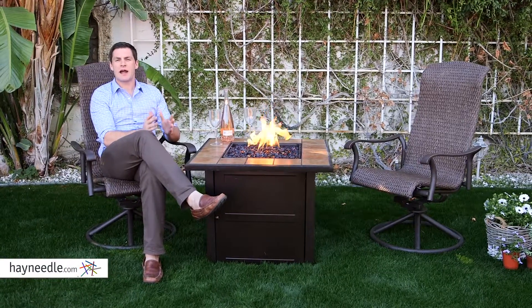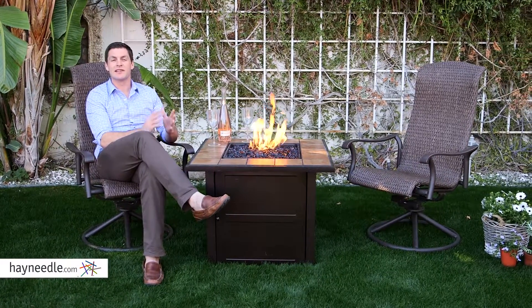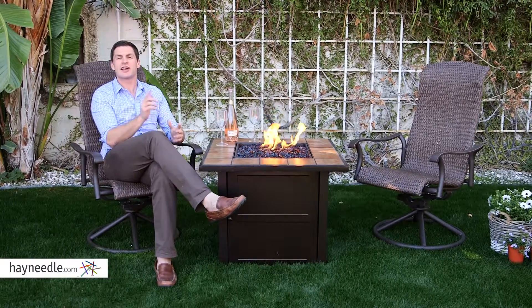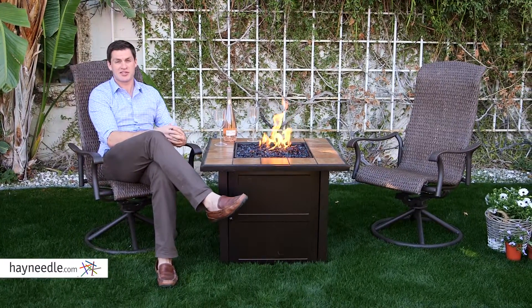Hi, I'm Mark with Hayneedle. Limited outdoor space doesn't necessarily mean limited outdoor furniture options, even for a set with a fire pit. Check out the Coral Coast Charter Fire Pit Chat Set.